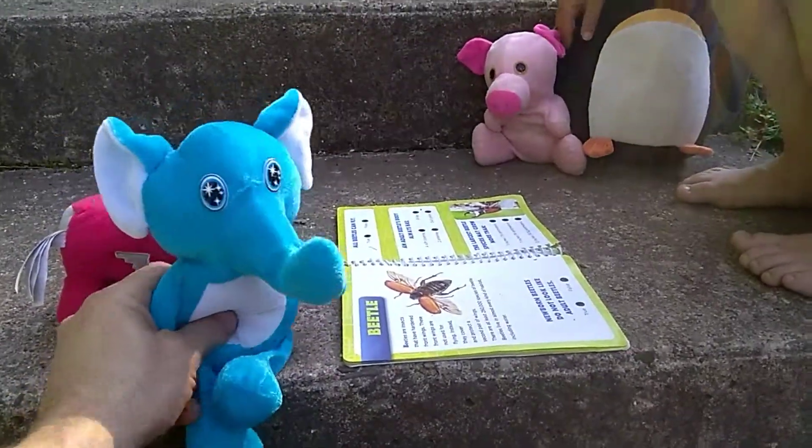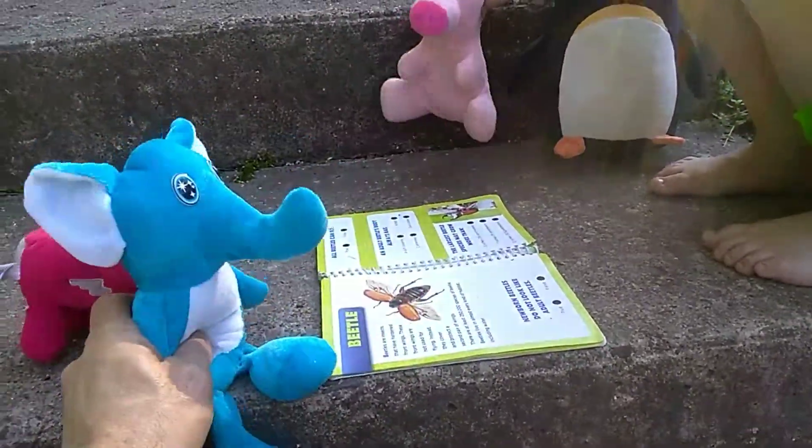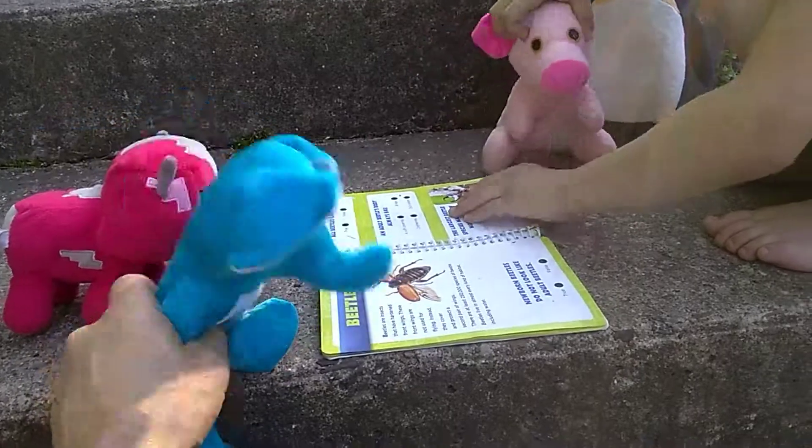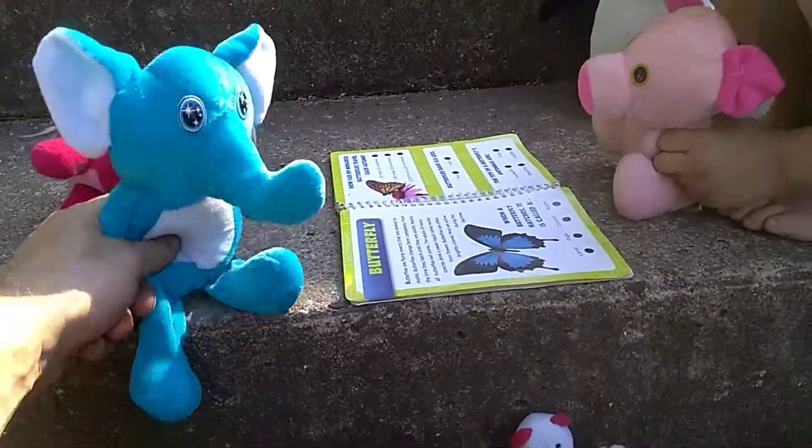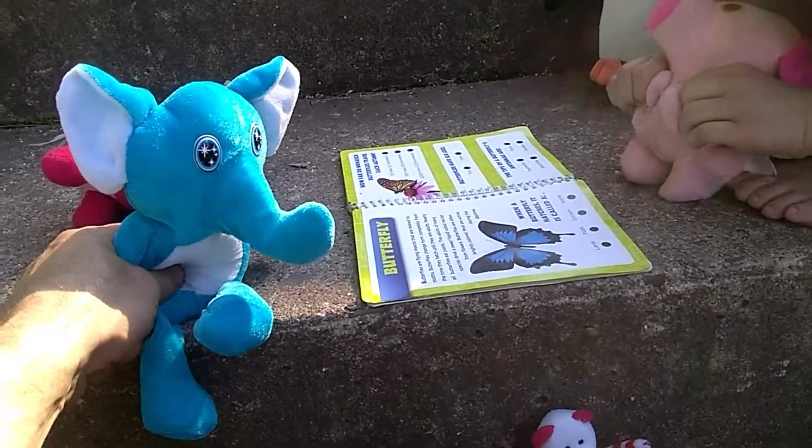Beetles live in almost every kind of habitat, including water. I love water! What's next? I'm so excited. A butterfly! This is going to have to be our last page for today — we're coming up on five minutes.